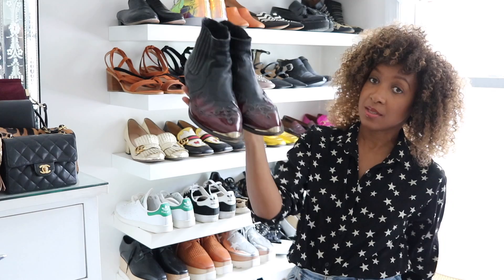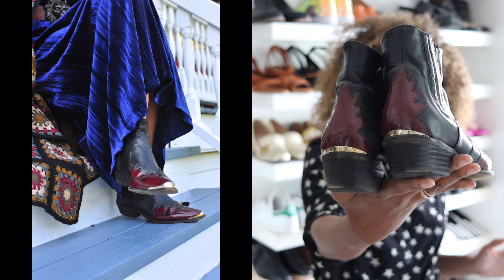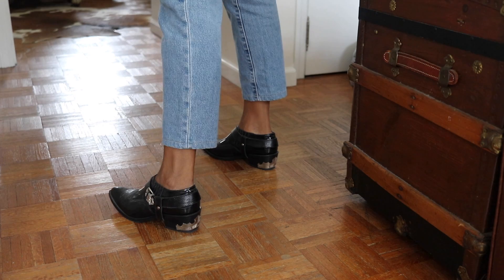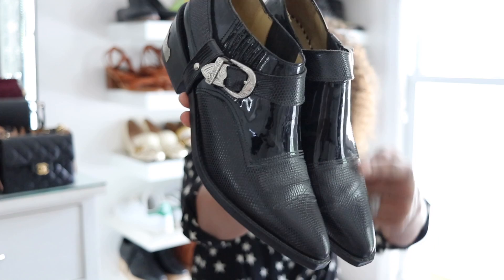Moving along — I have these Topshop boots that I've had for donkey's years. They're breaking in really nicely and I love the very vintage, rocker chick vibe. They have a kind of unisex feel and I love ankle boots with a slight androgynous vibe. I also have these from Toga Pulla — like a shoe boot. Look at the heel detail on the back — very simple. I like the two-tone different finishes, matte here and patent leather at the top.